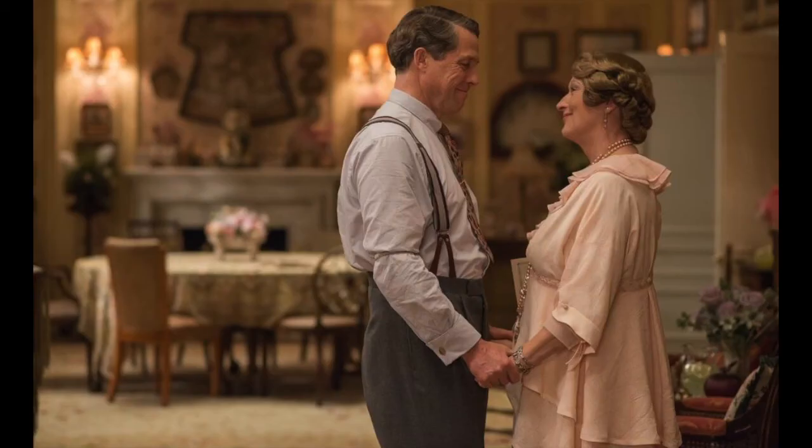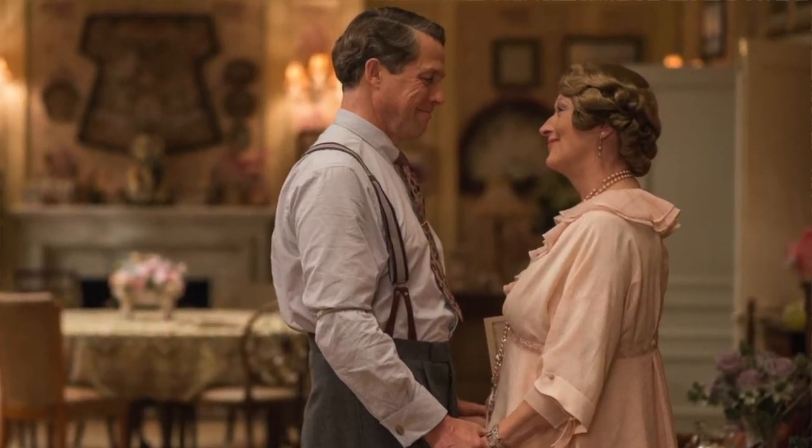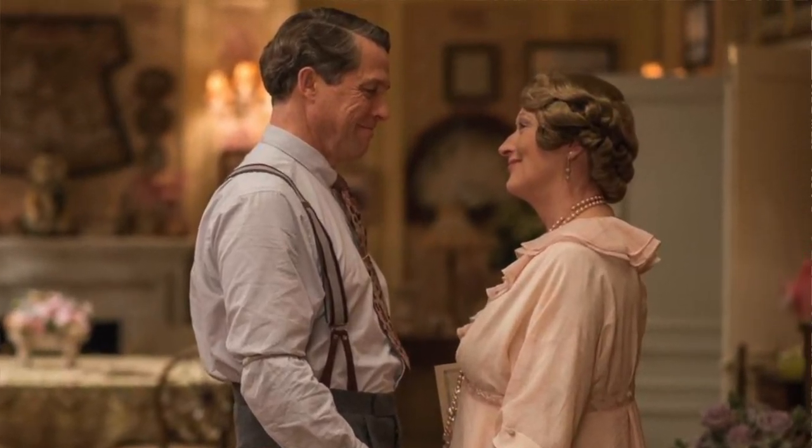Now, Meryl Streep — people always think she's going to do a good job, and she did, but there is nothing particularly mesmerizing or amazing about her in this movie.